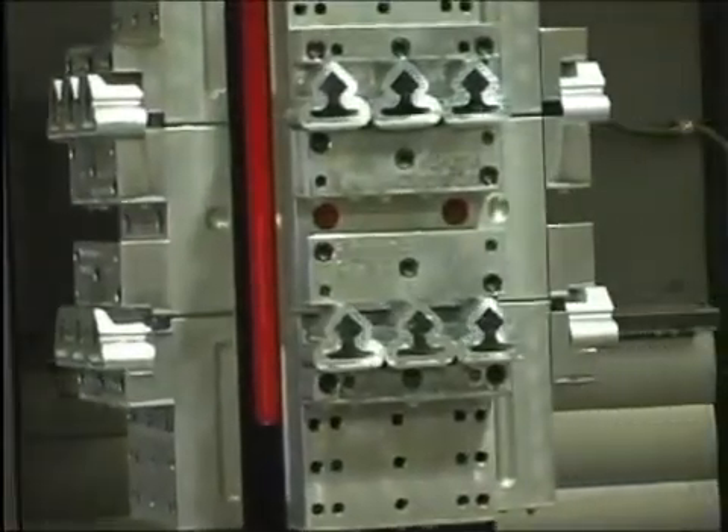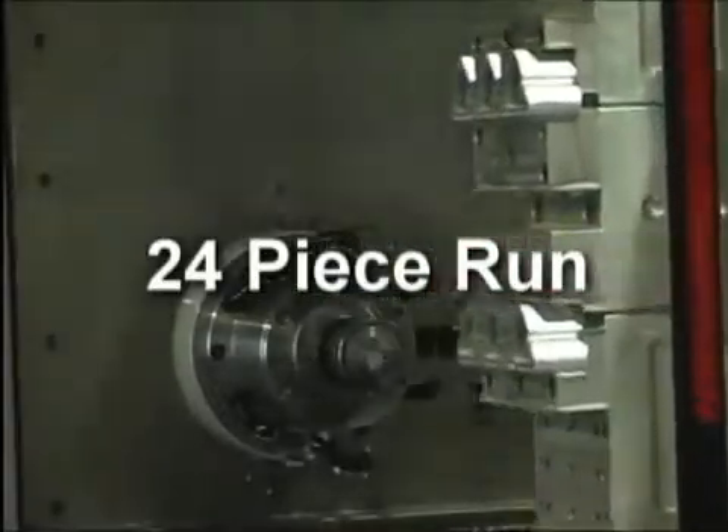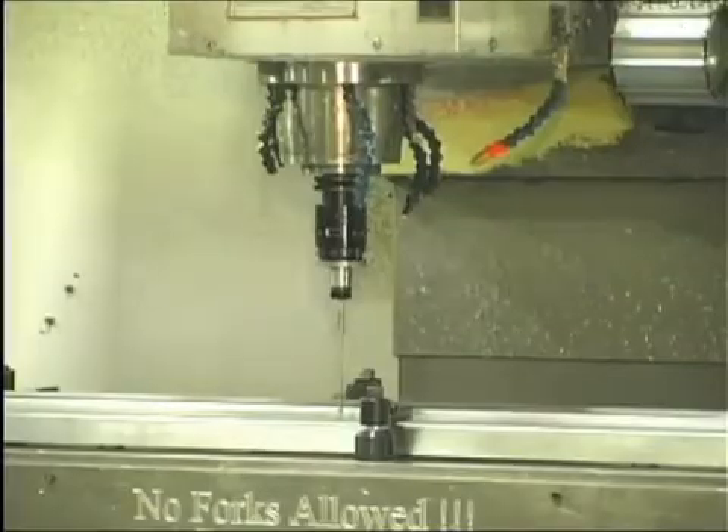With 35 horsepower, it will handle most aluminum applications. To date, our innovative programmer has set up a 24-piece run on this machine. Now that's efficiency.